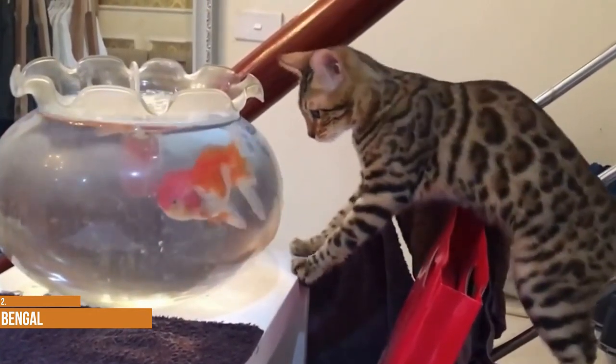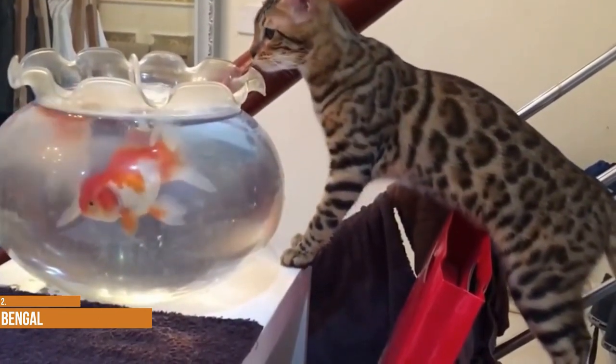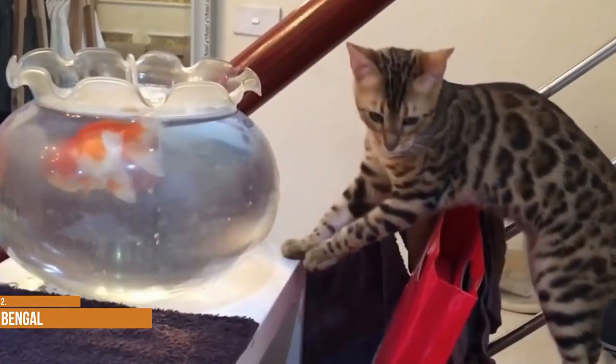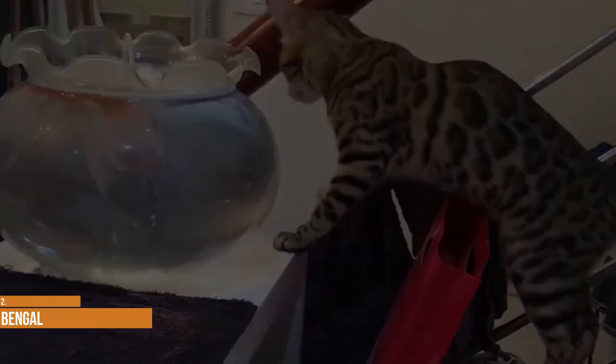Rosettes preferably have two distinct colors or shades, such as paw print-shaped, arrowhead-shaped, doughnut or half-doughnut-shaped, or clustered. Bengals come in several colors, including brown.